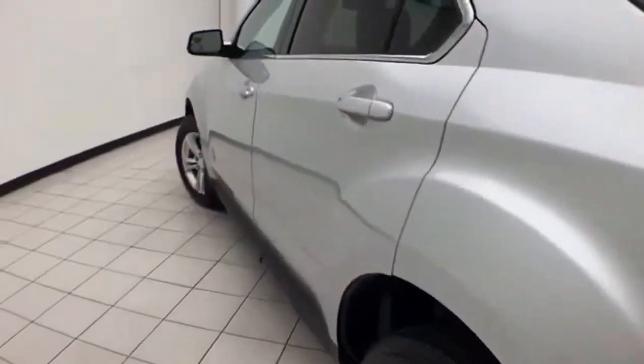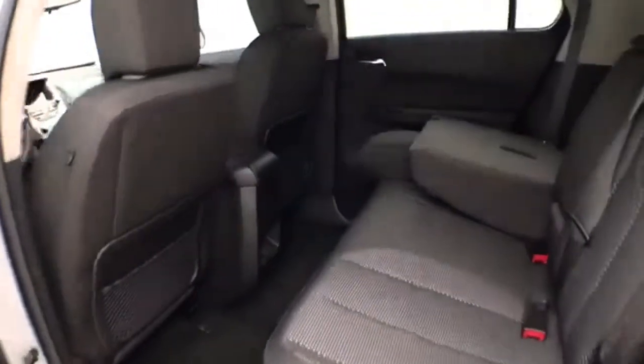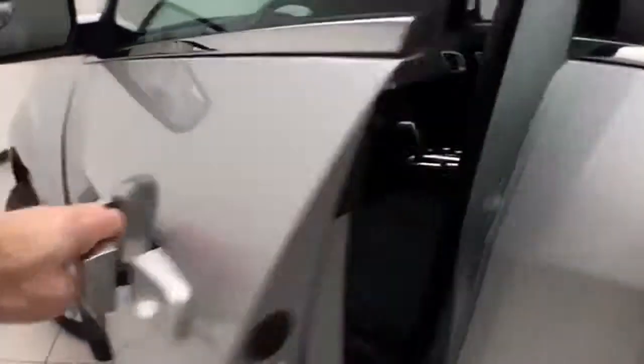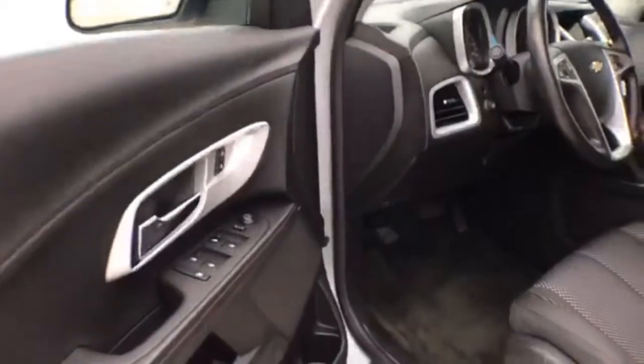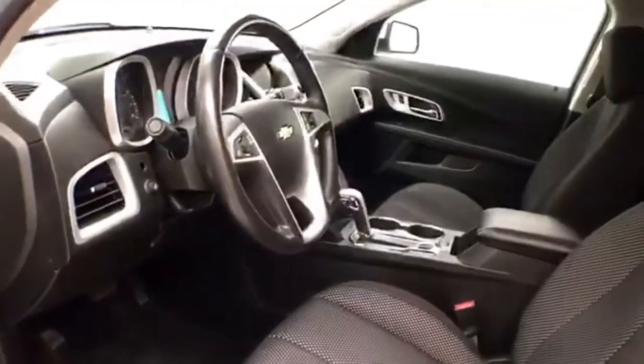The body is free of dents and dings. This LT has keyless entry with remote start, power windows, locks, and mirrors. Power driver seat, along with a tilt and telescopic steering wheel to put you in that perfect driving position.